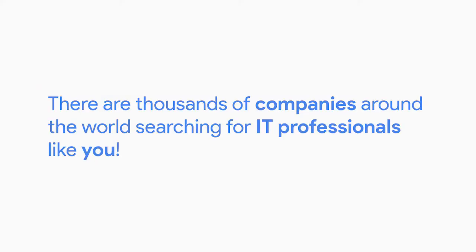So what does this all mean? There are thousands of companies around the world searching for IT professionals like you. The main gist is that IT is totally awesome and full of opportunity, and we're so excited that you're here — so let's dive right in.